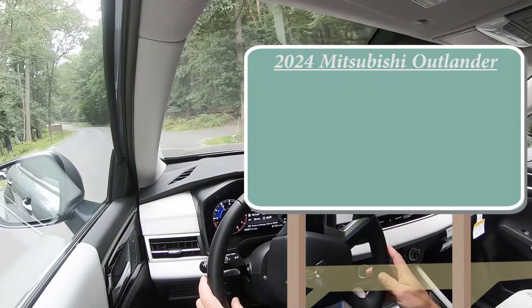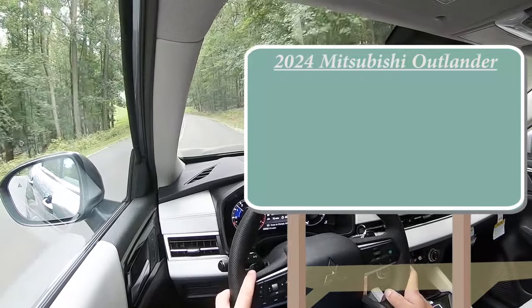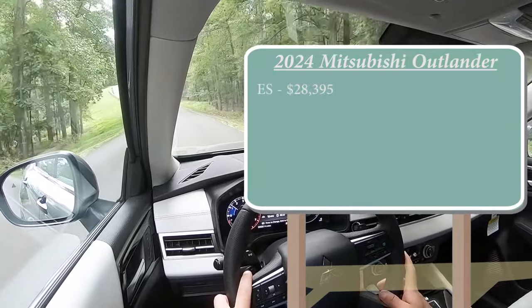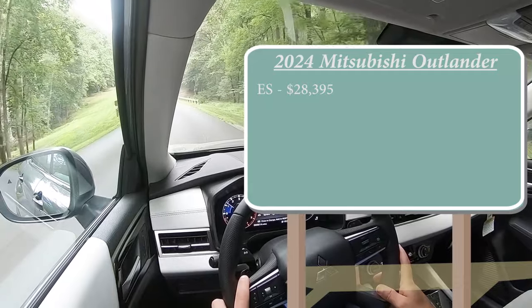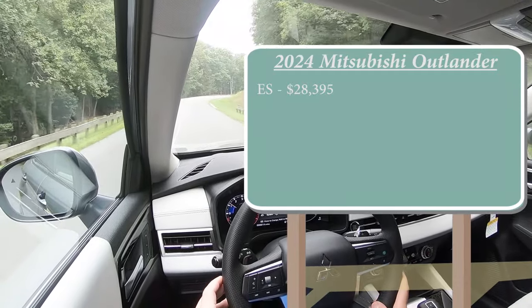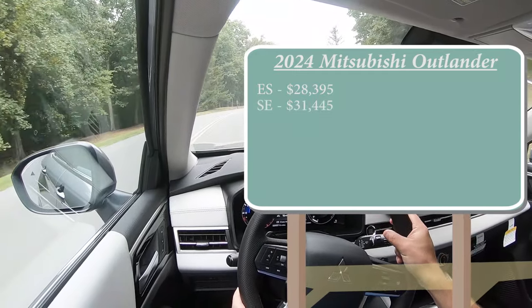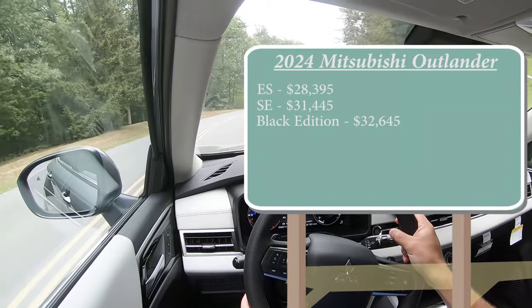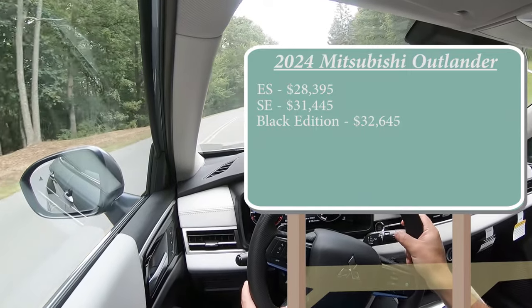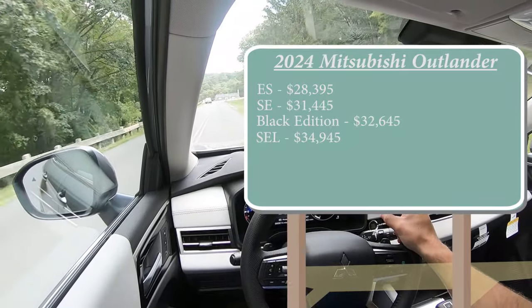Let's start with pricing. There are a few different trim levels for the 2024 Outlander. You've got the ES starting at $28,395 — which is $720 cheaper than the 2023 model year. Then the SE for $31,445, the Black Edition for $32,645, and lastly the SEL, which is the one we're in today, starting at $34,945.